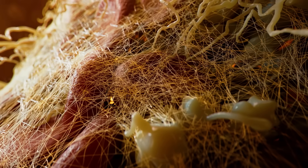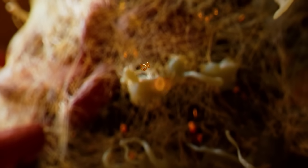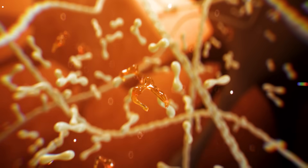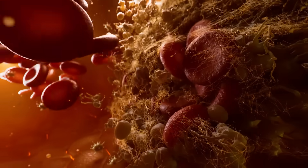Later, the cleanup crew arrives. A critical component is plasminogen. When activated, it becomes plasmin. Plasmin is an eating machine — it dissolves fibrin once its work is done. Finally, her body heals the wound, and the clot dissolves away.